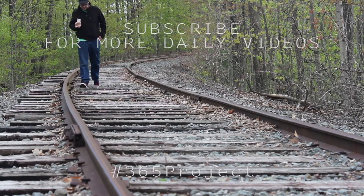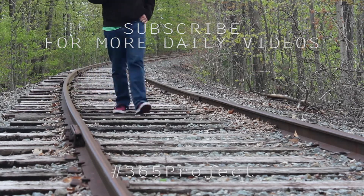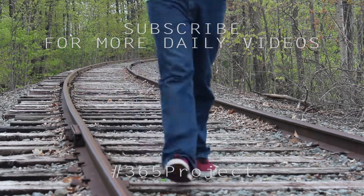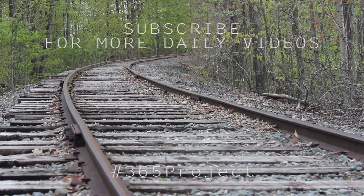Check it out, subscribe, give it a like, give it a review, give it a hug, just give it a smooch. Thanks for watching, see you guys next time, bye bye bye.